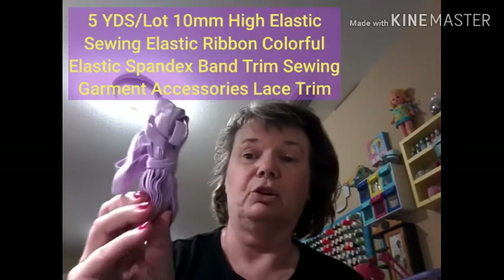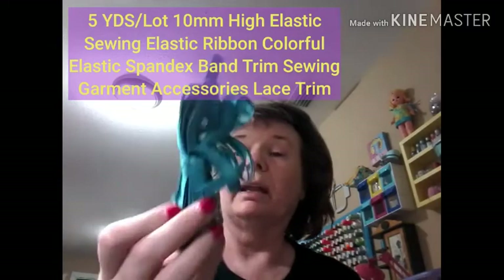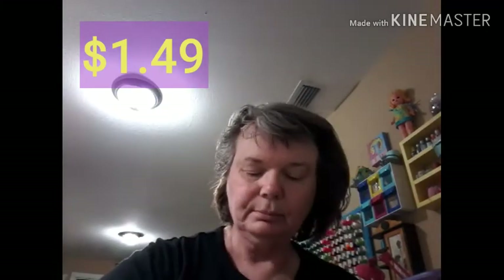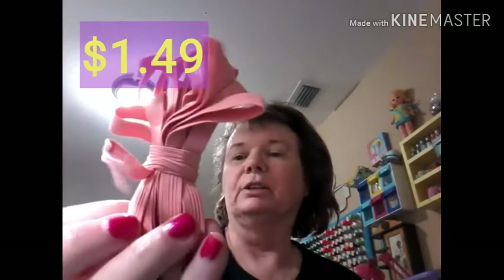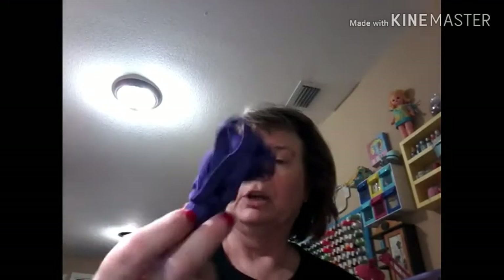I also got some elastic — it looks like quarter-inch wide elastic, and you get five yards. I've been waiting on these because I wanted to make some masks. I got all kinds of different colors: teal, lavender, turquoise, peach, pink, yellow, sunshine yellow, light blue, and hot pink.